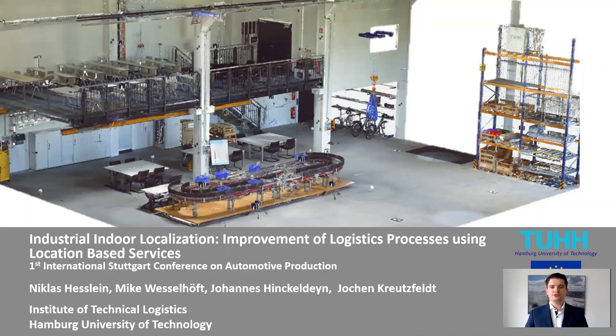Hello, my name is Niklas Hesslein. I'm a research assistant at the Institute of Technical Logistics at the Hamburg University of Technology. In the next minutes, I would like to present the topic industrial indoor localization: improvement of logistics processes using location-based services.